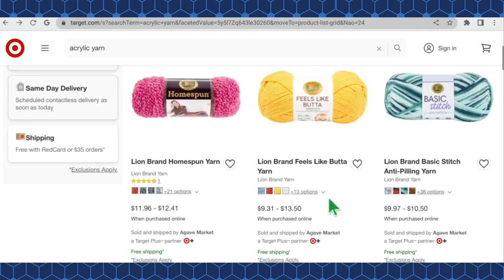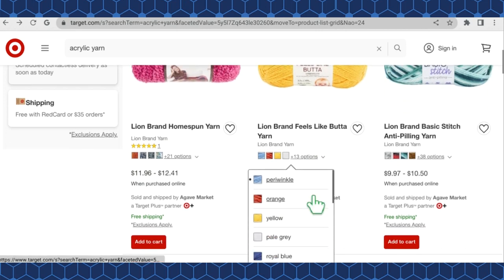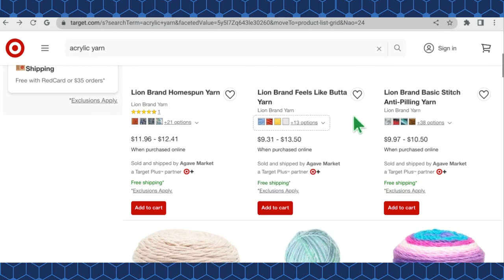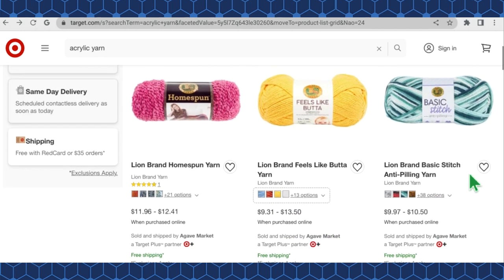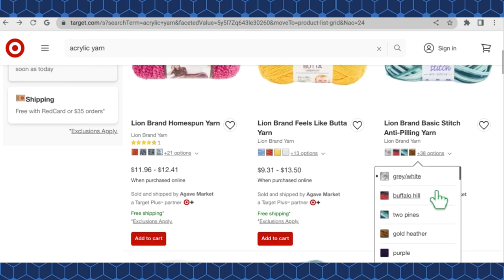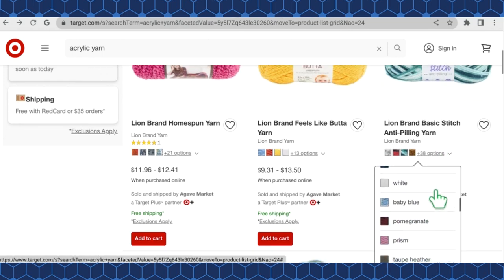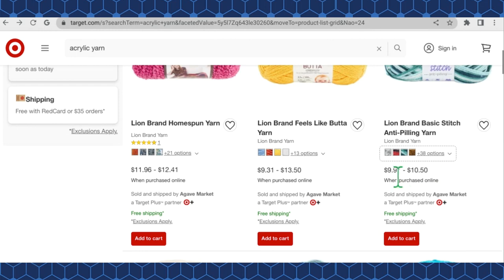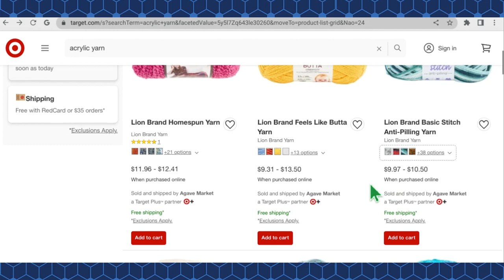Feels Like Butter has 17 color options at $9.31 to $13.50 a skein, with lots of colorways. Lion Brand Basic Stitch Anti-Pilling is impressive — 42 color options total — and retails from $9.97 to $10.50 a skein at Target.com.